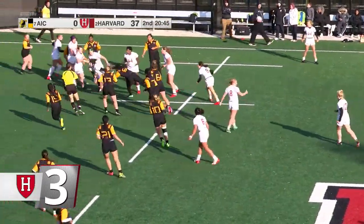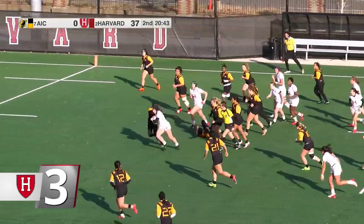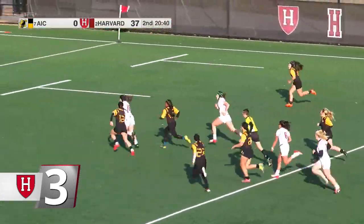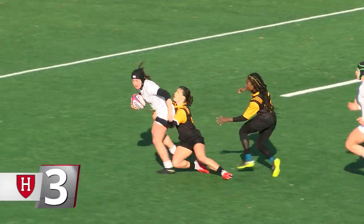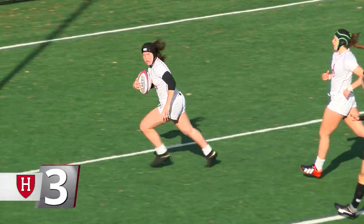At number 3, women's rugby. Junior Delia Hellander dodged four tacklers and charged through the American International defense on her way to a second-half try. Harvard won its opening round of the NIRA National Tournament and advances to the next round this weekend.